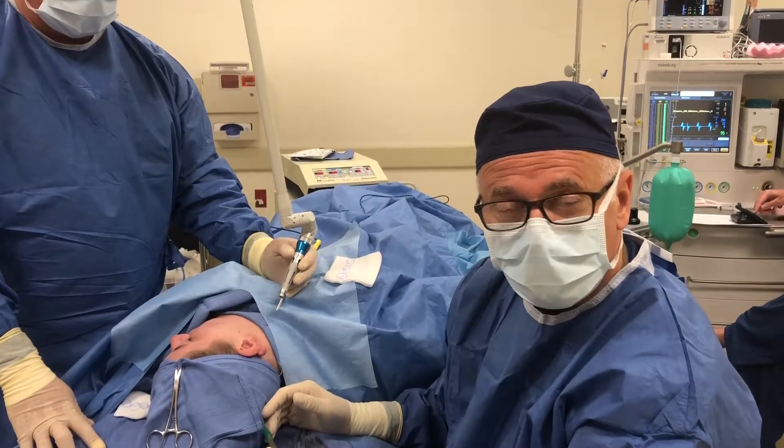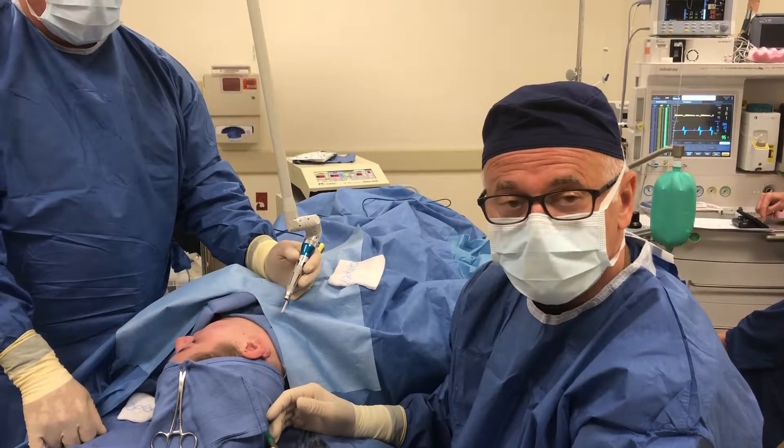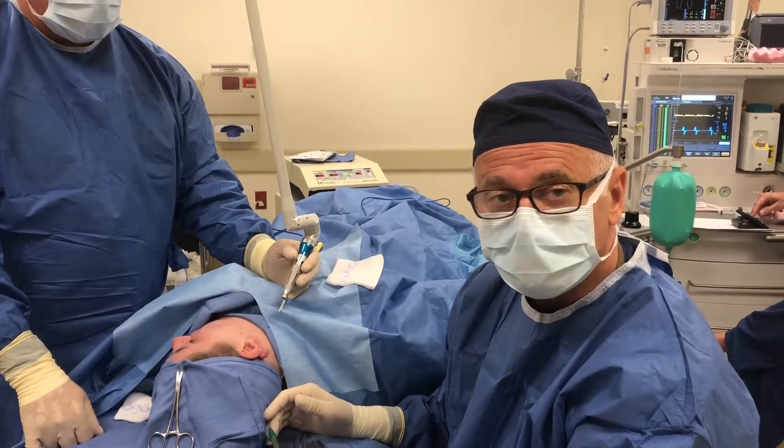Over the last two years, when we've combined excising the keloids with carbon dioxide laser and exosomes, we're seeing a zero recurrence rate. This has really revolutionized the treatment of keloids.